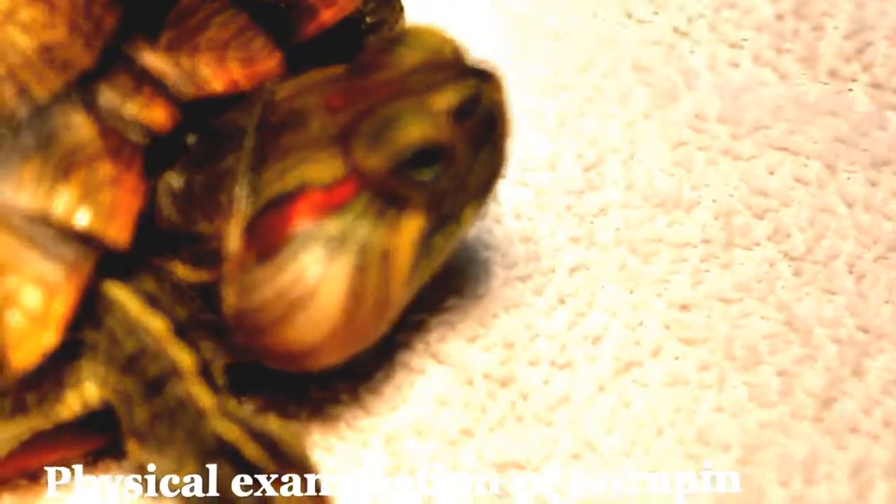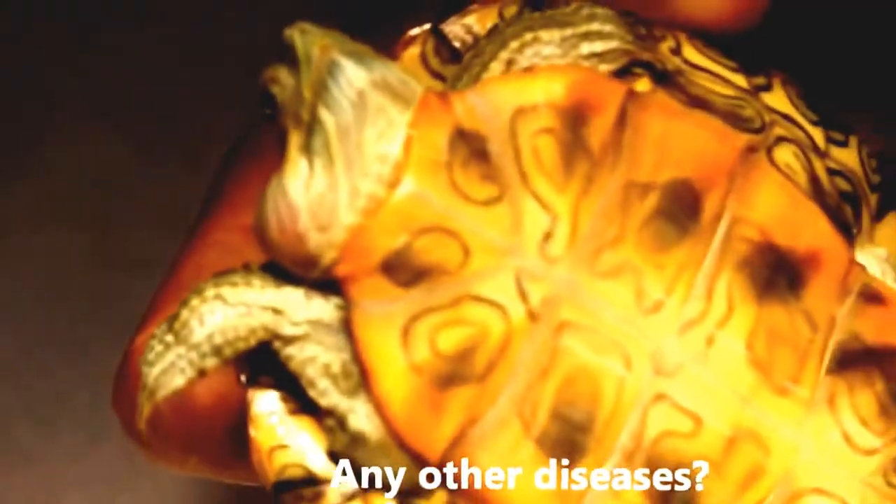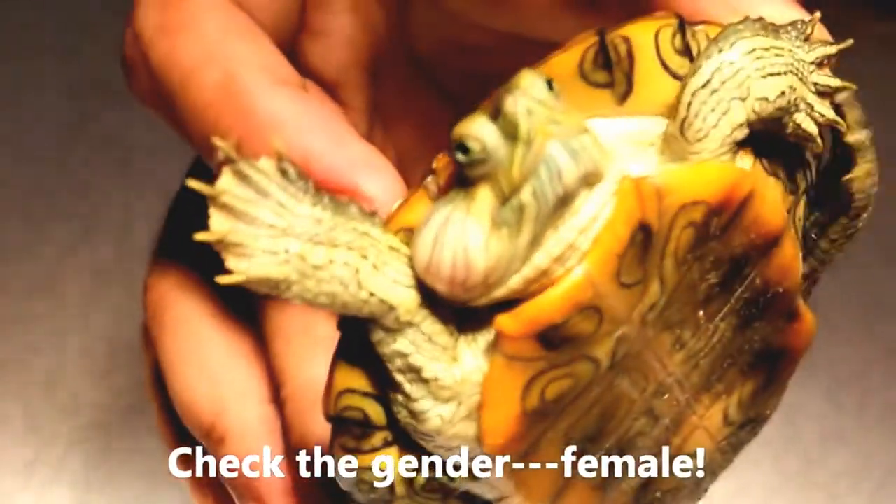Secondly, the terrapin was physically examined. In the first part, the terrapin was checked for any external signs of diseases that may have been missed in the initial diagnosis. In the second part, the terrapin was checked for its gender. In this case, the terrapin was female.